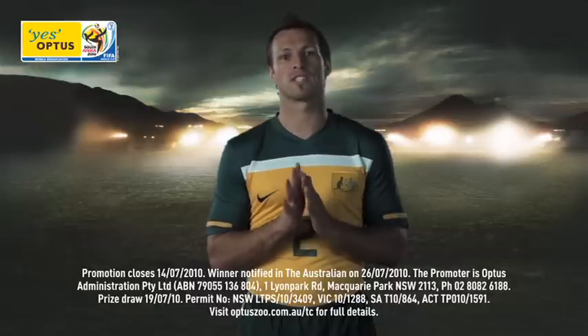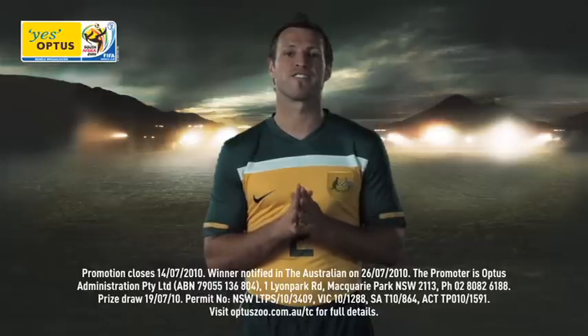Hi, I'm Lucas Neal. Only Optus can bring you the full FIFA World Cup experience right to your mobile phone. Just follow the simple steps in this video to get started and remember, every day you visit the Optus FIFA World Cup mobile site you go into the draw to win a fantastic VIP trip to meet me in Turkey.